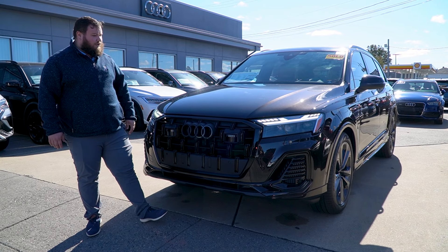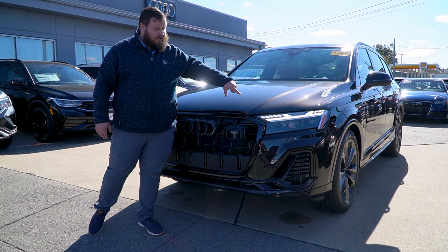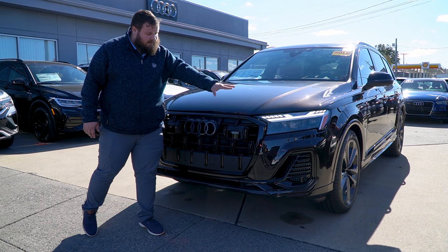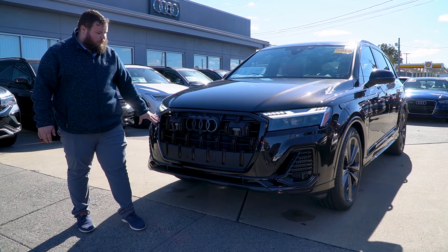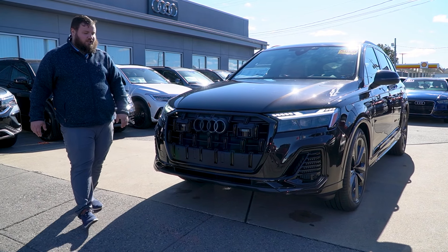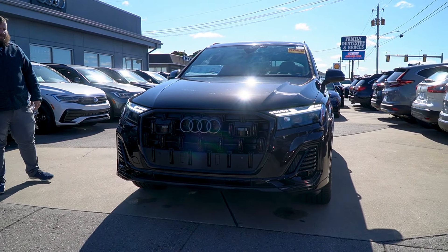First things first, this is the Prestige package, so you have the Audi Matrix LED headlights. You did select the Black Optics package as well, so the front end has a nice blacked-out grille. You also have the illuminated badging, front sensors, and overhead camera view in this vehicle.